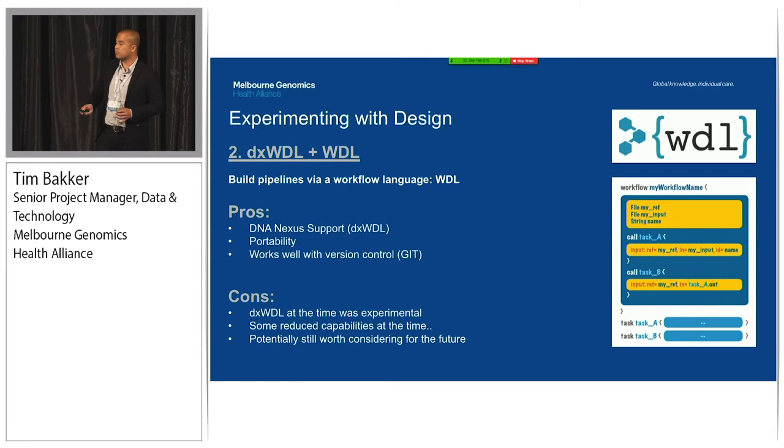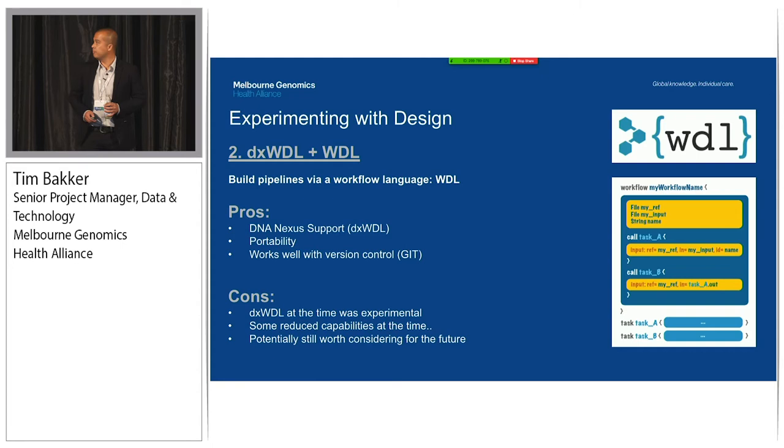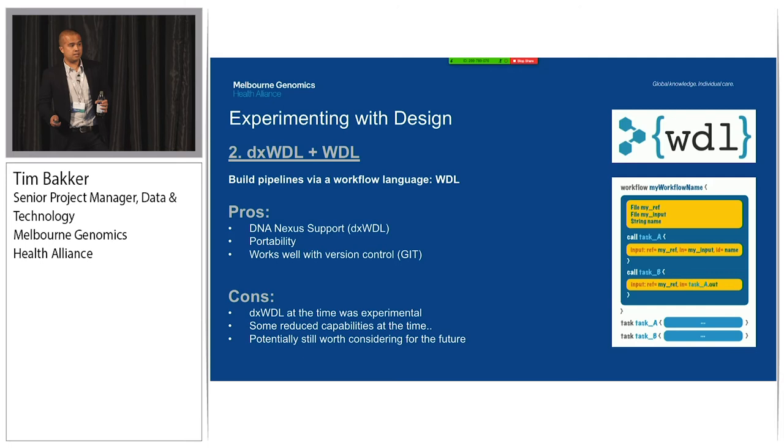The next thing we tried was using a workflow language - in this case, WDL. This seemed like a really awesome solution. DNA Nexus is supported with DX WDL. It allows portability as any system that can run a WDL workflow can run the pipeline, and it worked really well with version control compared to the JSON method. However, when we were experimenting with it at the time - a year ago - DX WDL was very experimental itself. We weren't guaranteed of its support. There were reduced capabilities for things like nested workflows, conditionals, maps, and objects. But this may have changed since, and it's something we're still looking forward to, whether it be CWL or WDL.